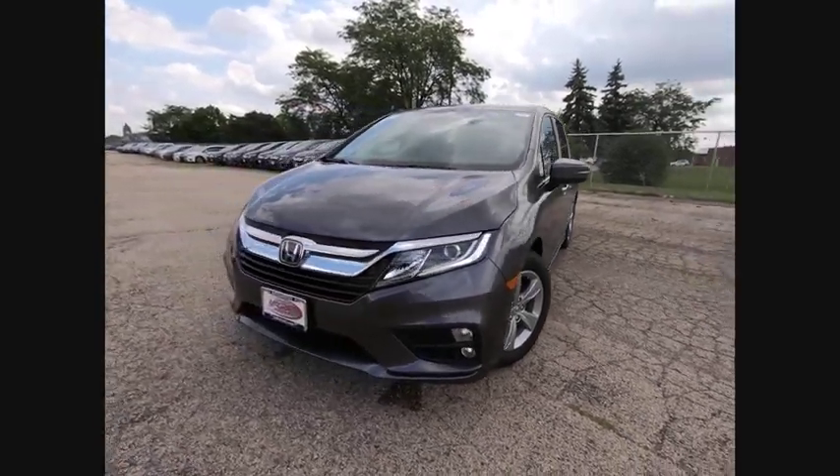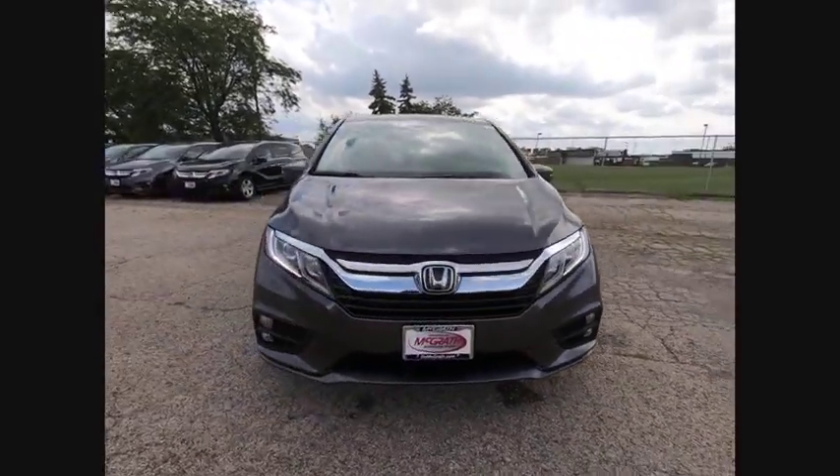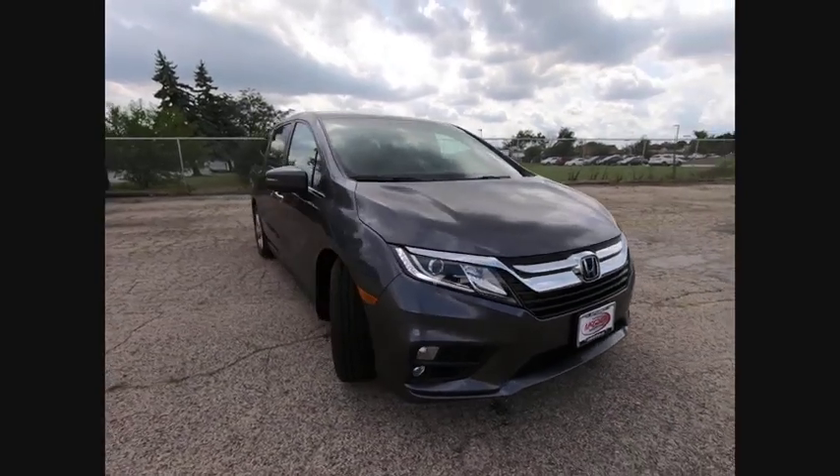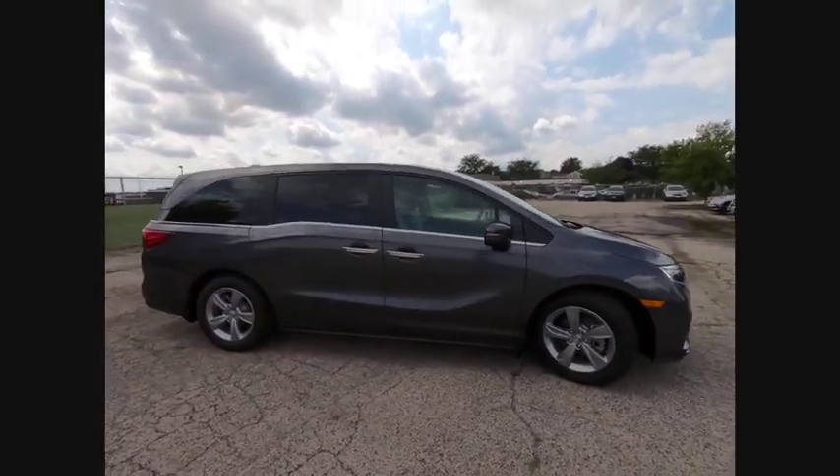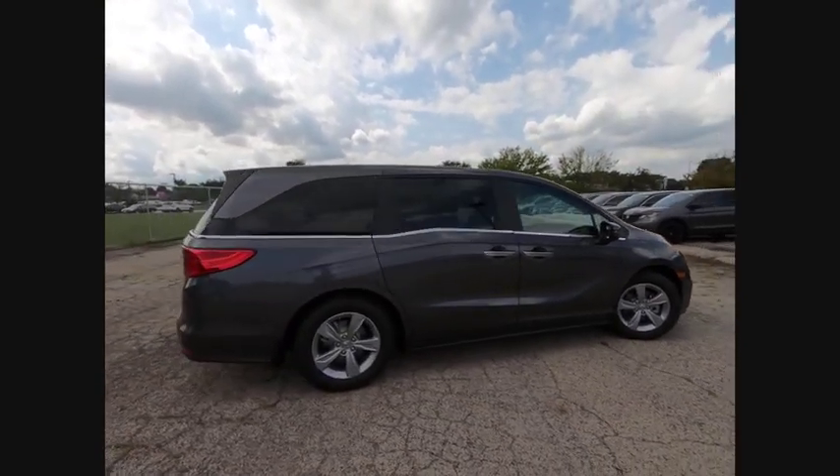Take a ride in the 2019 Odyssey. The Honda Odyssey is a showcase of distinguished style, captivating technology, and advanced safety features. A must for all families.